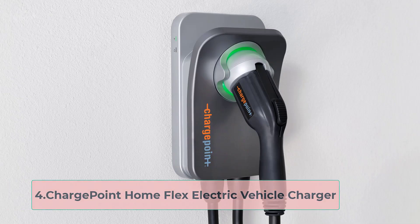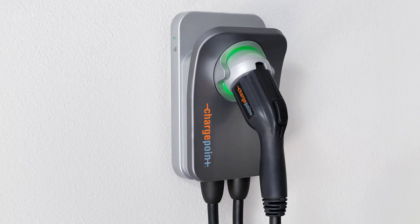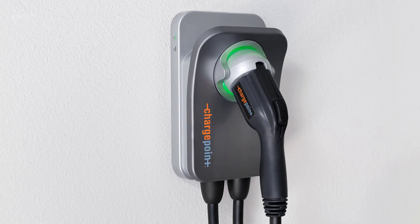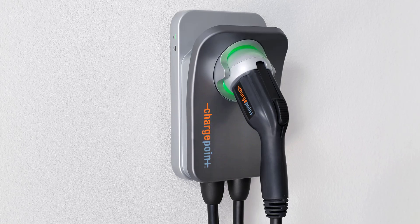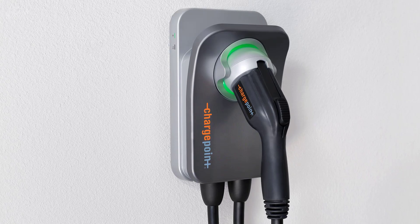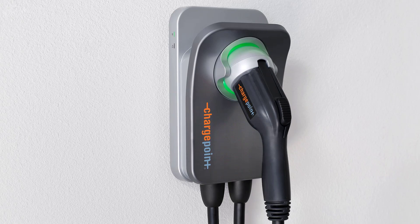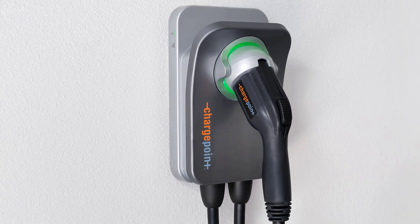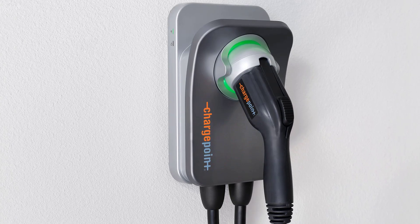At number 4, the ChargePoint Home Flex Electric Vehicle Charger. If you're willing to pay more for the convenience of a highly functional smart home Tesla charger, we definitely recommend the ChargePoint Home Flex. This is another home charger with adjustable amperage — you can set your charging current from 16 to 50 amps depending on how many amps your circuit is rated at. At 50 amps, the unit can deliver 37 miles worth of charge per hour.